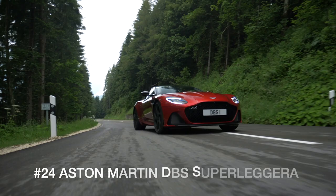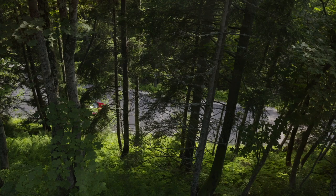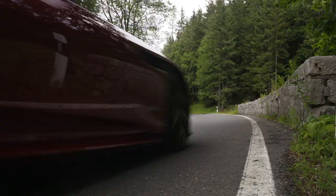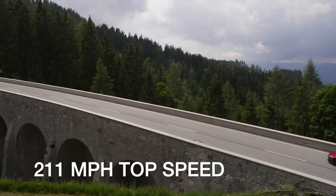Let's start our top speed countdown with the 2020 Aston Martin DBS Superleggera, powered by a 715 horsepower twin-turbo 5.2-liter V12 that makes the glorious exhaust note one expects from England's premier supercar brand. After clearing 60 miles per hour in 3.2 seconds and the quarter mile in 11 seconds flat, this proper British sports car can hit a very improper 211 mile per hour top speed.